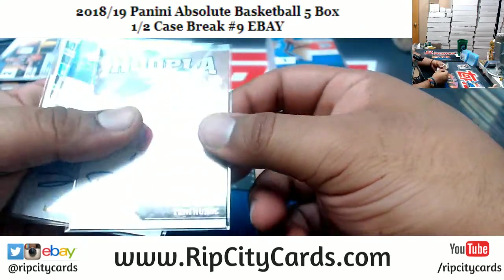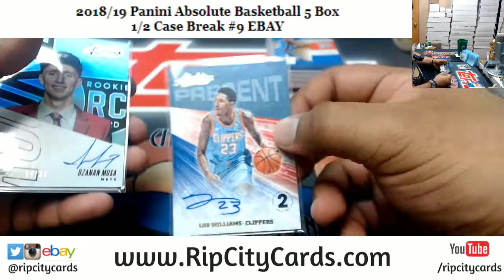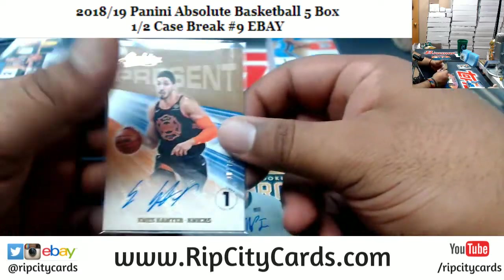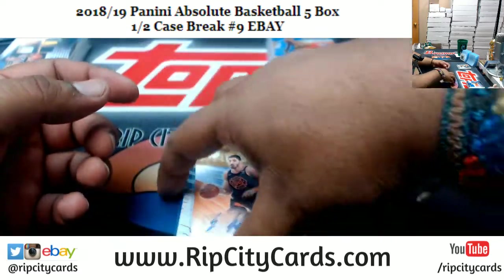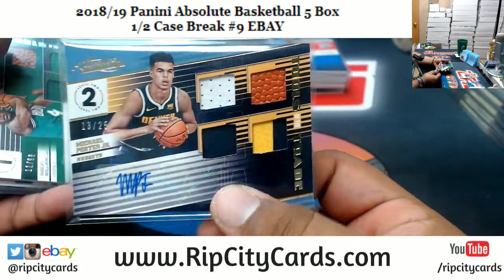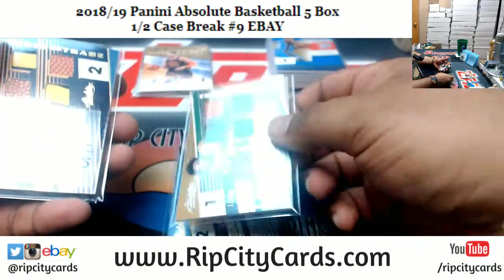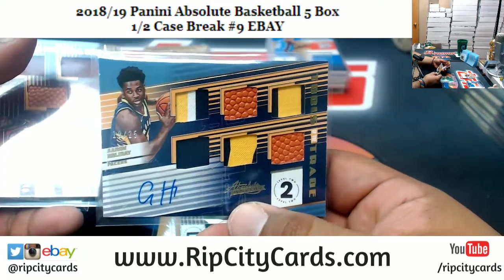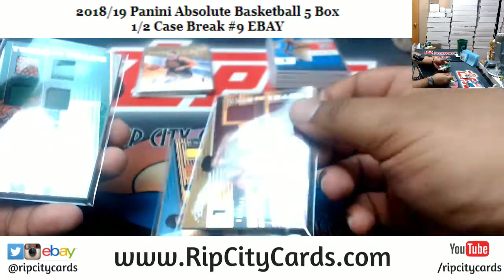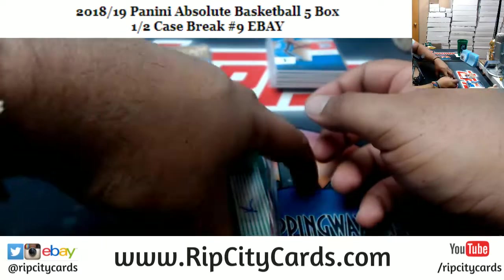Autographs: Tony Kukoc Bulls $125, Lou Williams Clippers $25, Zanon Moussa Nets $25, Michael Porter Jr. Nuggets $125, Enis Kanter Knicks $75. Patch Autographs: Michael Porter Jr. Nuggets $25, Robert Williams III Celtics $99, Aaron Holiday Pacers $25, Colin Sexton Cavaliers $149, and another Robert Williams III for the Celtics to $99 to finish the break.